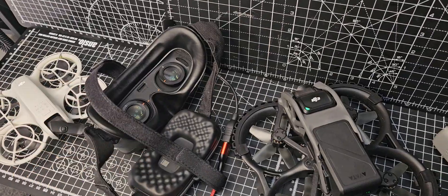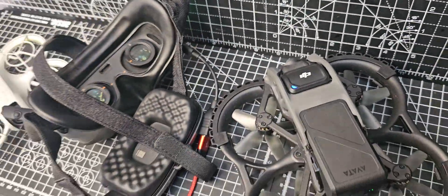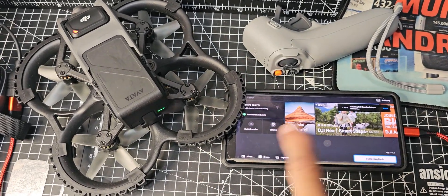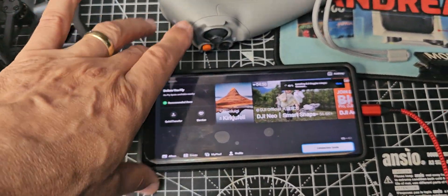I've got the Integra goggles, there's a USB connect adapter there as you can see, and then it goes down to my smartphone. I'm allowing all the updates to happen now, so it's all happening just here.